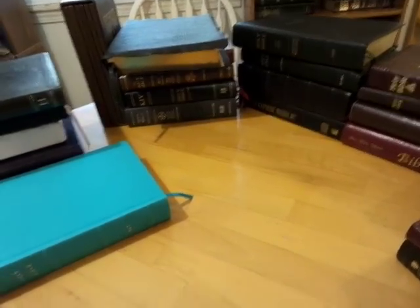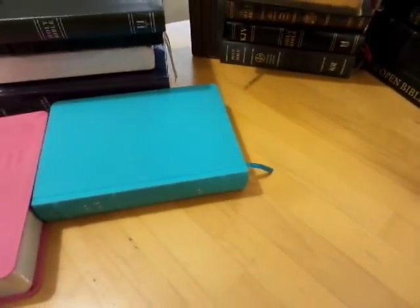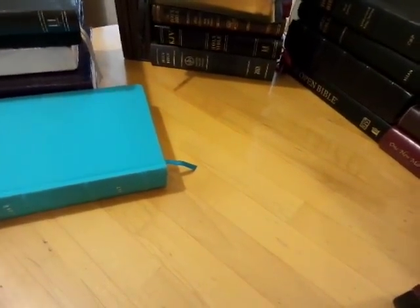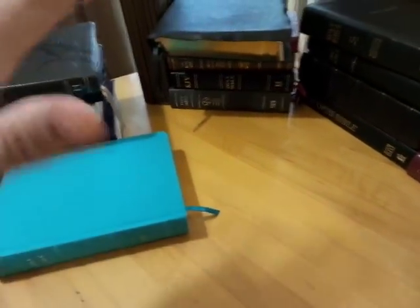Well, mainly there's just a few study Bibles that are just off on the side. Anyway, I thought it would be kind of neat to share some of these with you guys, and I'm not going to open them up and show private stuff, I'm just going to show the Bibles.